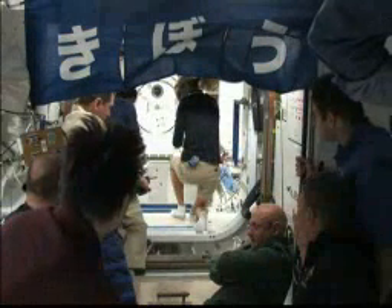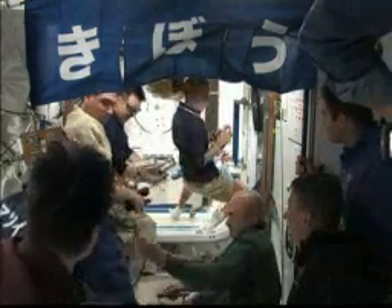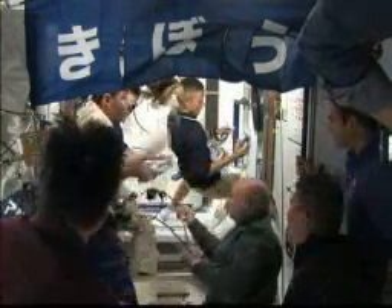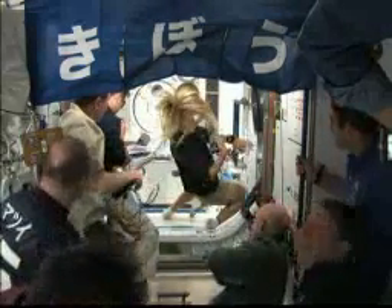The sign you see above the entrance to Kibo, that Mission Specialist Aki Hoshide unfurled just before they opened the hatches, is a typical flag that you would see in Japan.